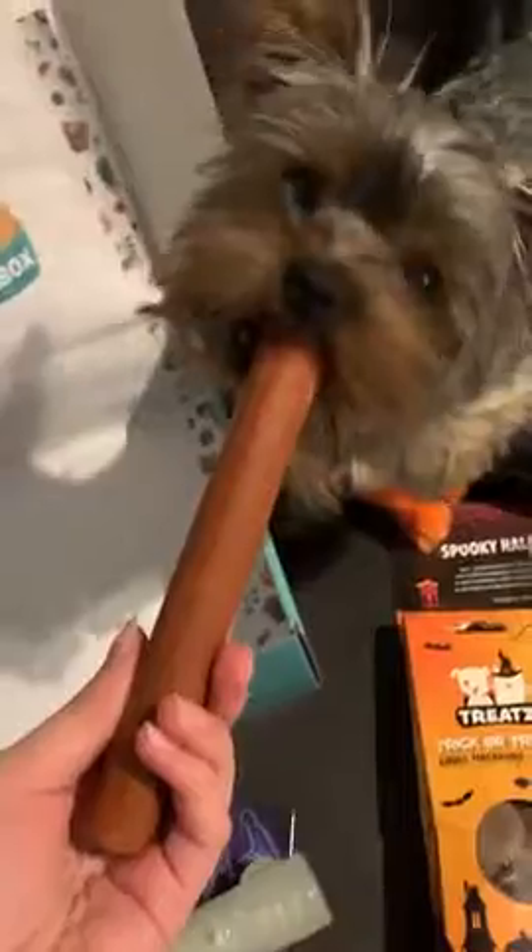Then we got this Zippy Puss witch toy, which squeaks really loudly. And we got this glow-in-the-dark toy that crackles. And last, we got a stick that Luke already started eating.